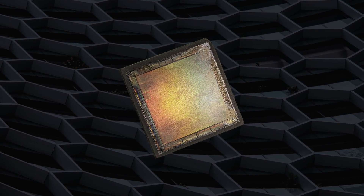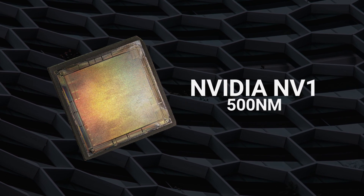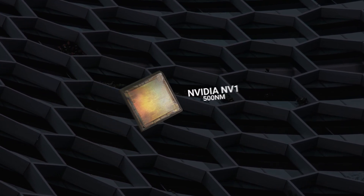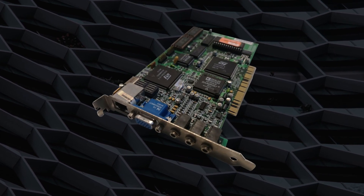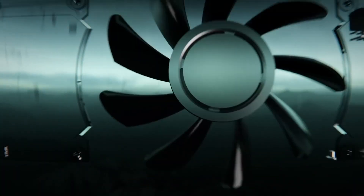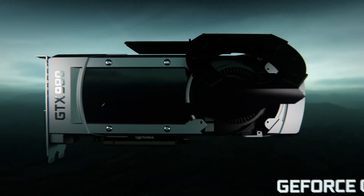But there was a ton of work involved in getting to that level. The company's first chip, called the NV1, seemed brilliant at the time of its release in 1995. It offered video acceleration, 3D acceleration, a built-in sound card, and a gamepad port. However, the NV1 relied on quadratic texture mapping as opposed to triangle polygon rendering, which resulted in Nvidia's big debut becoming a flop.